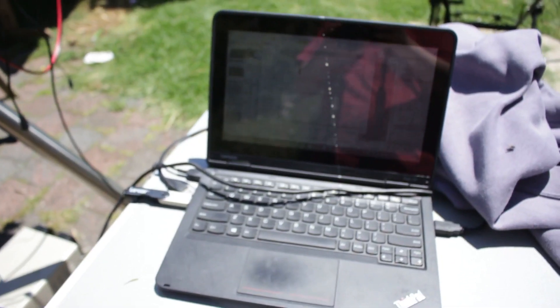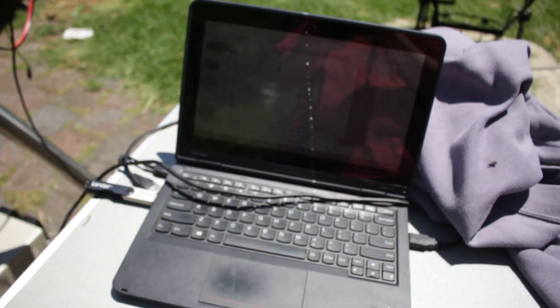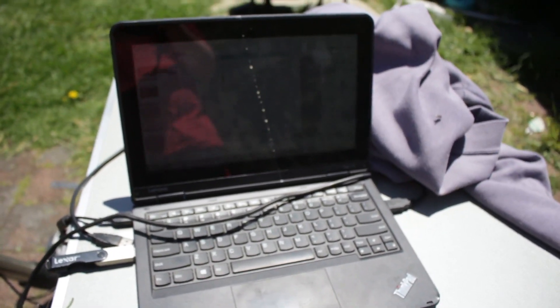All of the calibration frames are done and I'm ready to take it in and start processing it.